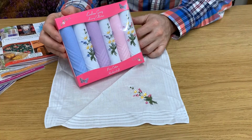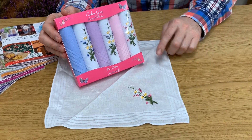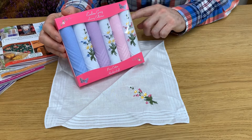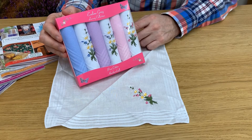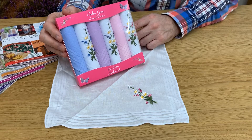Hello, my name is Graham Martin and I'm the owner of The Garden Fragrance Company. Today I'm going to talk to you about these ladies handkerchiefs. We have a pack of six ladies cotton handkerchiefs with a satin border, packed in a pretty pink presentation box. Each box contains three white handkerchiefs with a colored floral embroidery, and dyed handkerchiefs — one blue, one lilac, and one pink.